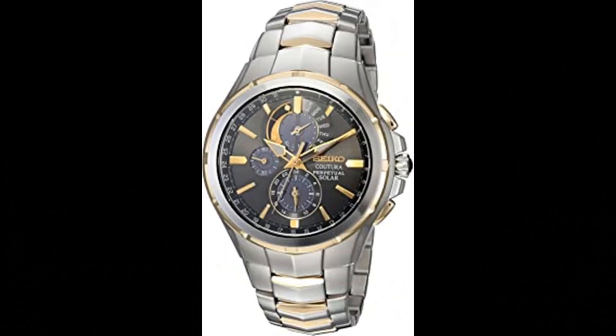Number 2. Couture Mense Solar Perpetual Calendar Alarm Chronograph Watch. Made in USA or imported, powered by light energy with no battery change required. This model has a 6-month power reserve once fully charged.